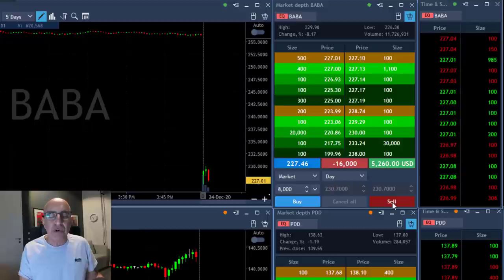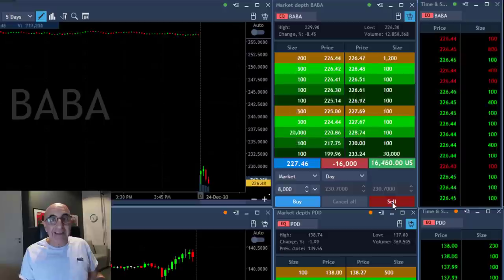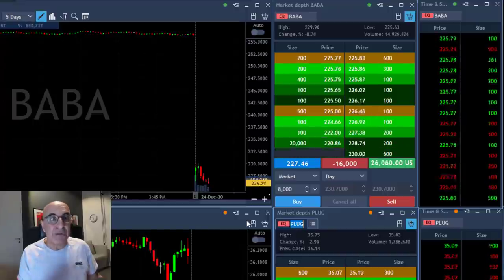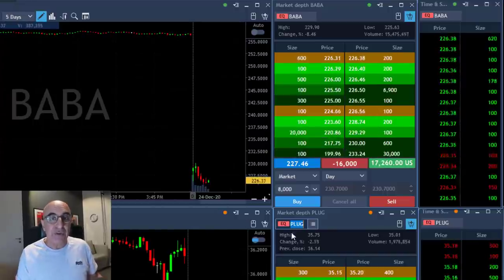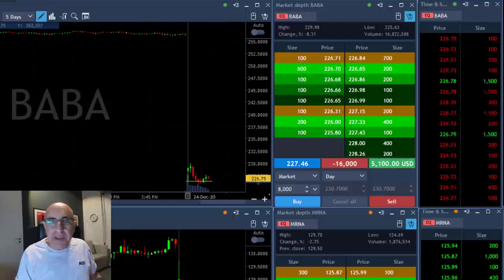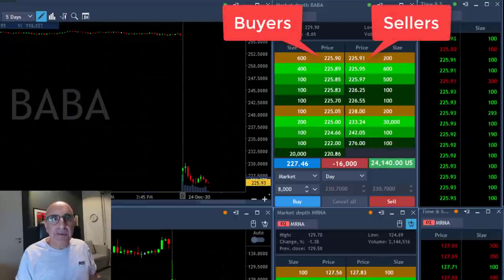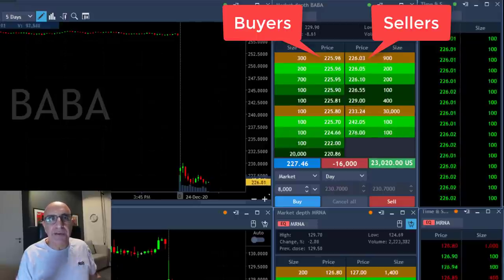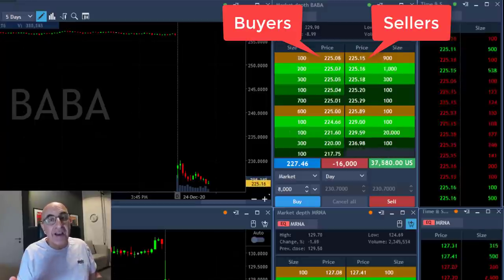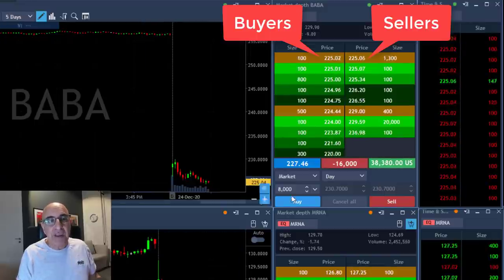I did mention today in the trading room that I'm going to take BABA for a big size, because it is a big company with a big gap down and I'm expecting it to be a big gap and go. I'm fast-forwarding this video so you can see what happened — it just came down under the lows and I was almost $20,000 in the money. The trend still looks great. Watch the buyers and sellers at all times — the buyers and sellers show you the pressure of the sellers and how many buyers are really waiting out there, so the numbers are very important.